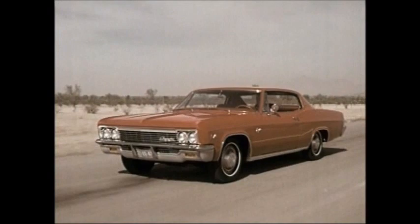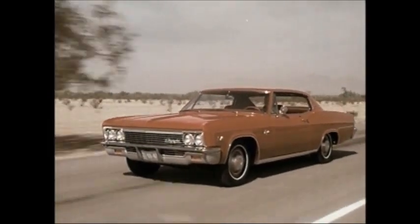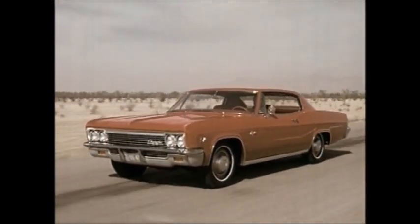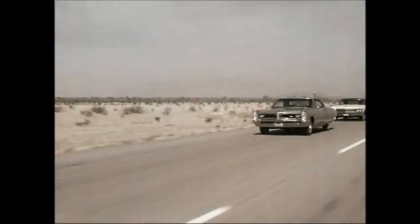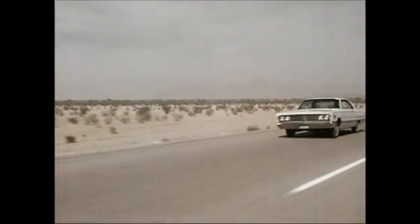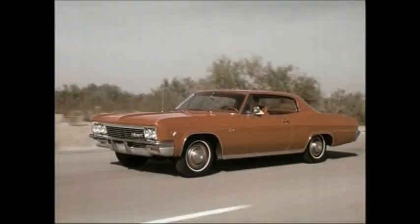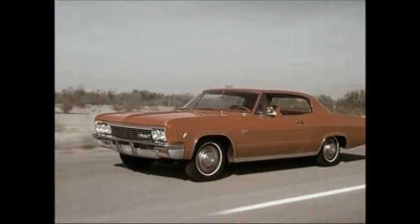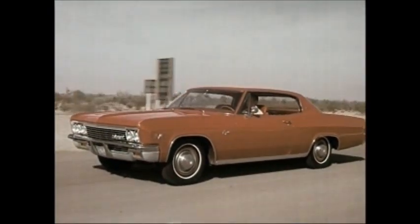Chevrolet leadership gives you so many advantages, and one of the biggest is price. For instance, 53% of Caprice buyers used to buy these cars — Pontiac, Buick, Mercury, Oldsmobile. But people changed over to Caprice because they found they could get everything they wanted for literally hundreds of dollars less.